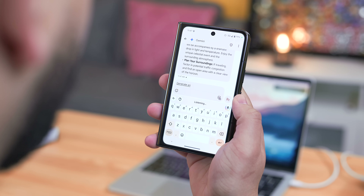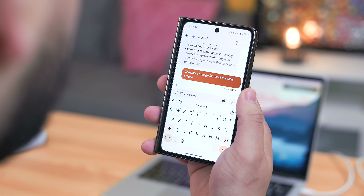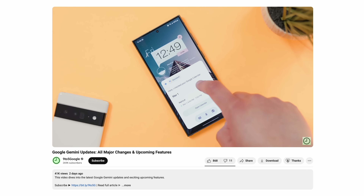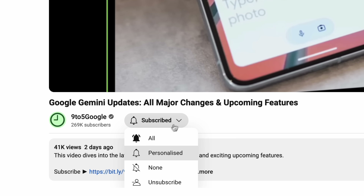As someone that's been using Gemini a lot lately, I think some of these stories are pretty important, so without wasting any more time let's get into the major updates for the month of March. If you love all things Android, consider subscribing to the 9to5Google YouTube channel — we eat, sleep, and breathe Google News, so if you want to stay in the know, this is the best place to do so.